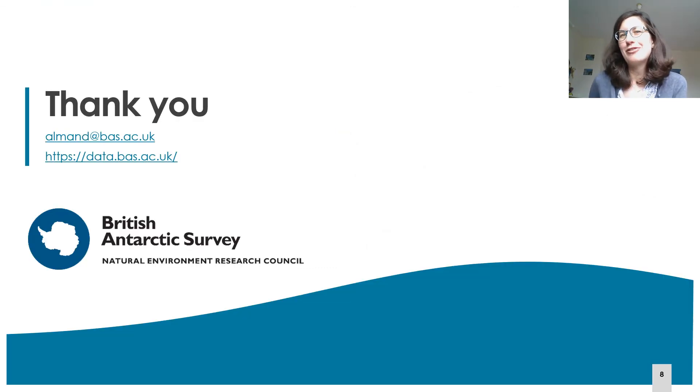Thank you very much for your attention. If you have any questions, do not hesitate to ask at the email address here, or have a look at our data catalog at the address given on the slide. Bye!